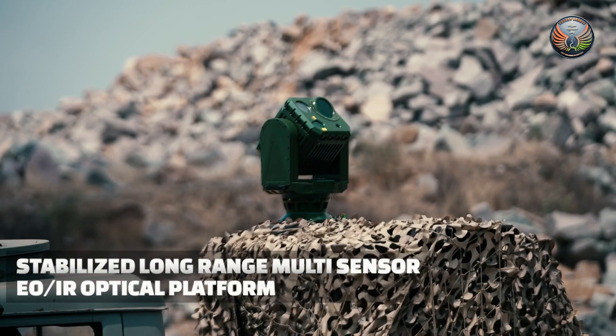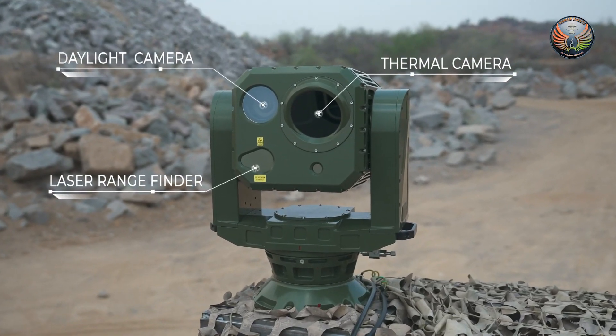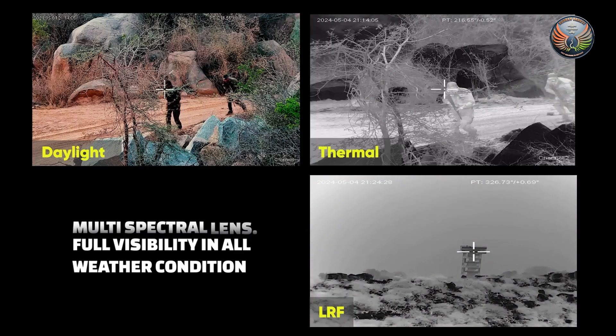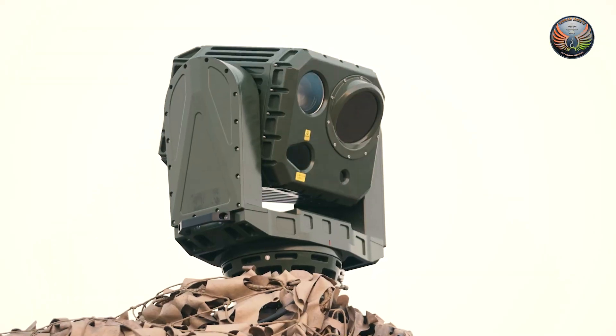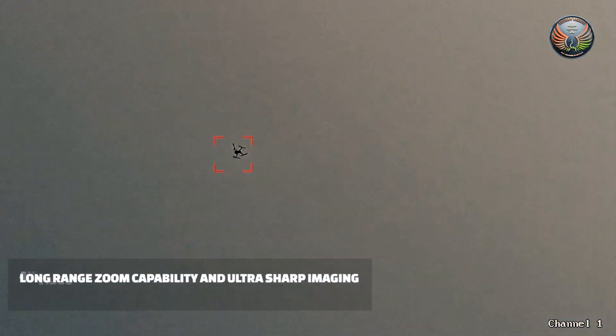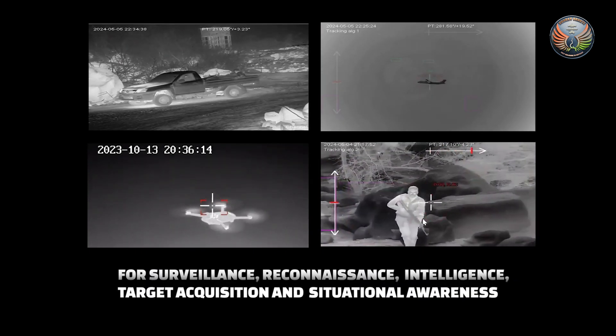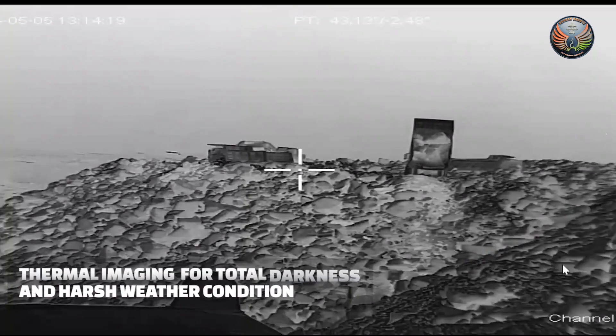The Thirstab 640 is an accompanying electro-optronic sighting system that can be used by armored vehicles and boats alike, and can aid in targeting the enemy while using different types of weapons ranging from the Medium Machine Gun class, the Heavy Machine Gun, and Auto Cannons that fire 20mm and 30mm rounds.